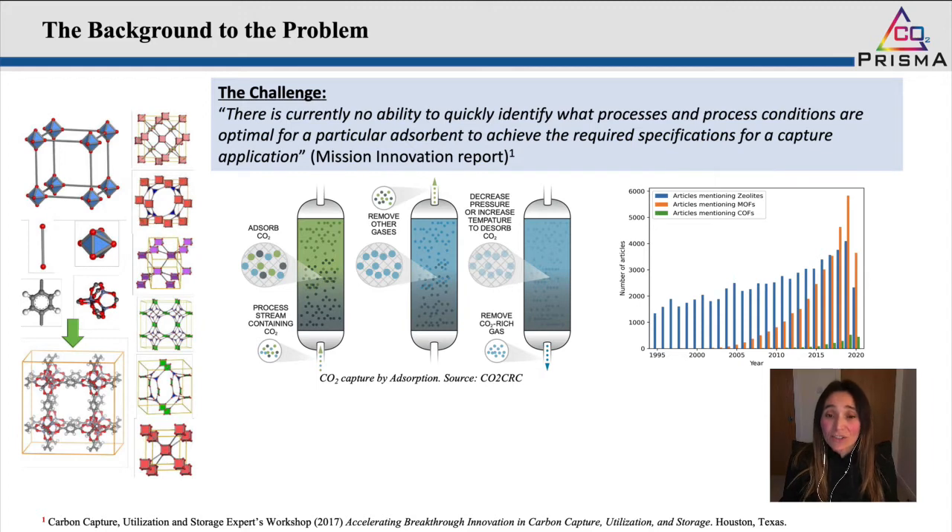Carbon capture utilization and storage is indeed one of the few viable technologies that can help us reduce CO2 emissions into the atmosphere. In particular, CO2 capture based on the adsorption and desorption of CO2 by solid sorbents is one of the promising capture technologies because it offers tremendous opportunities for reducing the energy penalty and equipment costs when compared to state-of-the-art technologies such as amine processes.